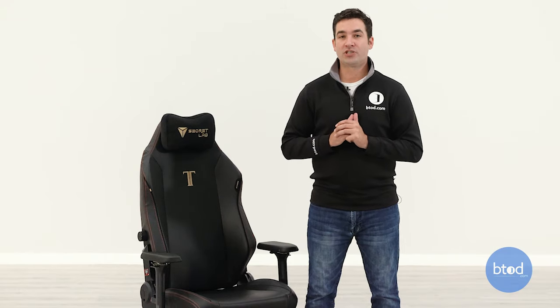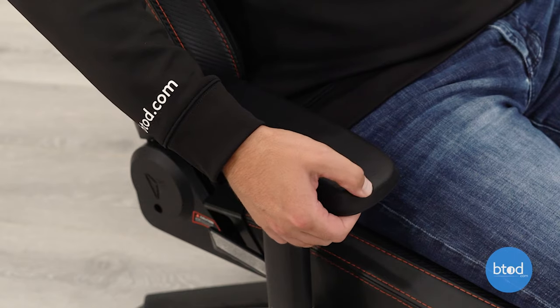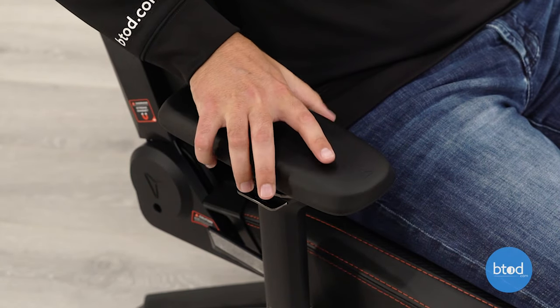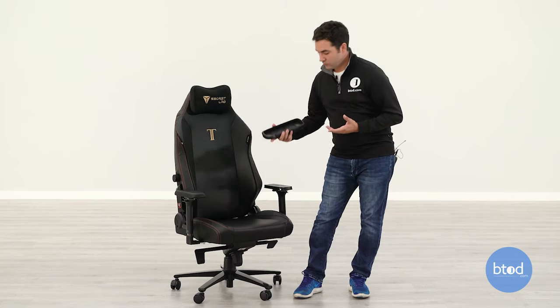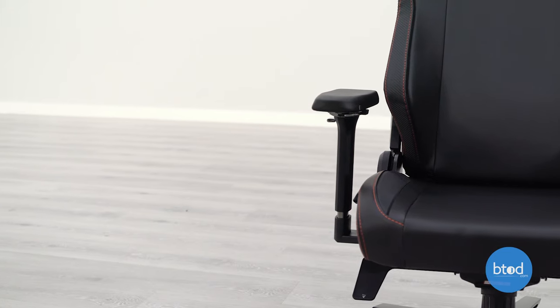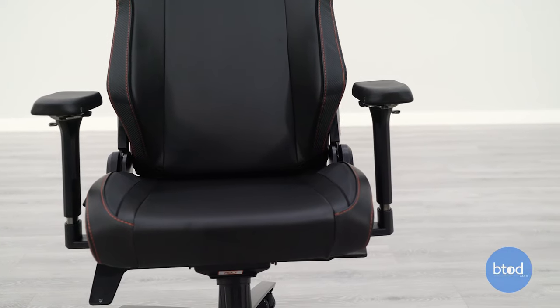The arm caps on the Titan are some of the most comfortable I've used on any office chair — they are large, soft, have no hard edges, and have a little smoothness to them. One feature Secret Lab added is that the arm caps are replaceable, clicking on and off easily. My thought is that they went with a softer arm design but made them replaceable so that if they break down sooner than expected, they can be replaced or purchased later. Overall, I'm a big fan of these arm caps.